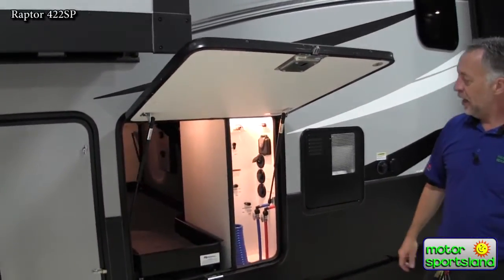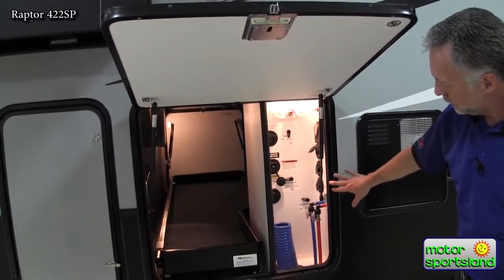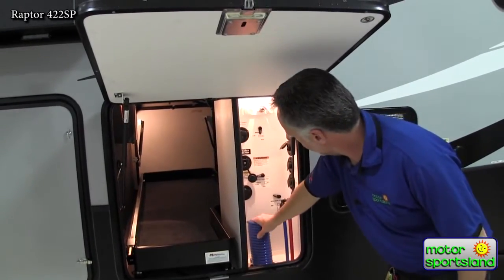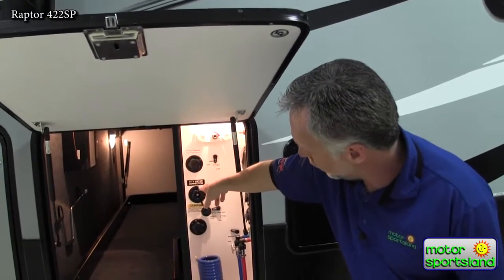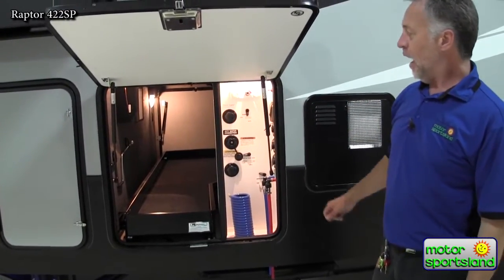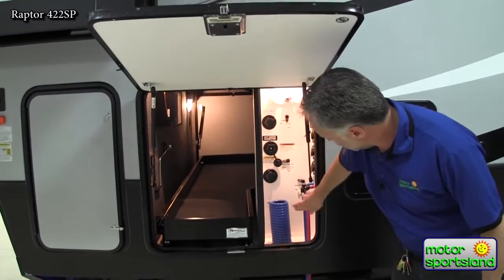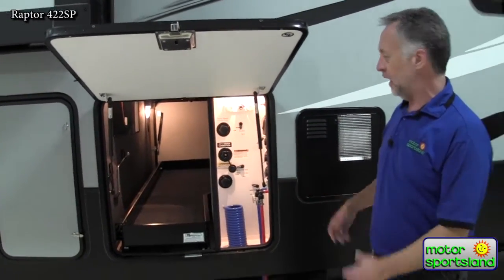Raptor also has a really nice all-in-one hookup station. It's got a spot for your outside shower, takes in your antifreeze for winterizing, city water connection, and you can fill the tank through there as well. Your cable and satellite hookups, low point drains, and tank valves are all in an insulated and heated area.